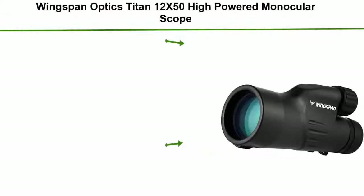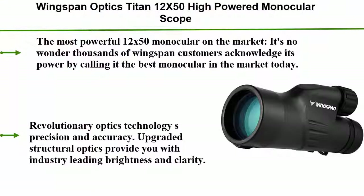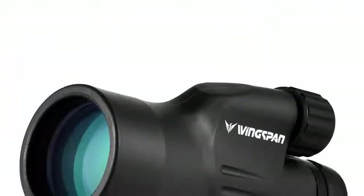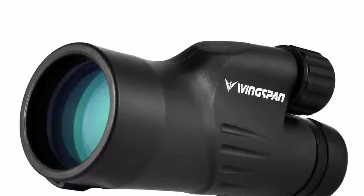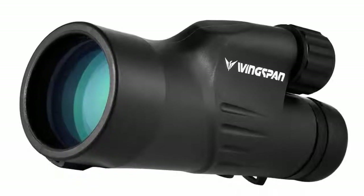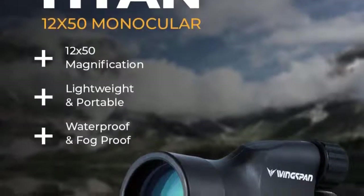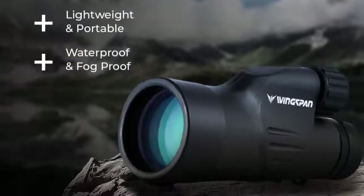Number 4: Wingspan Optics Titan 12x50 high powered monocular scope. Optimal brightness and clarity. Durable. One-hand focus. Waterproof. Fog proof. Specially designed for bird watching, nature watching, and hunting. The most powerful 12x50 monocular on the market — it's no wonder thousands of Wingspan customers acknowledge its power by calling it the best monocular on the market today.